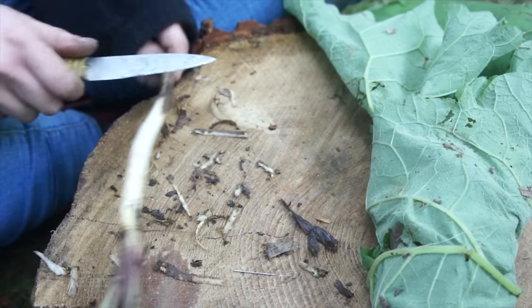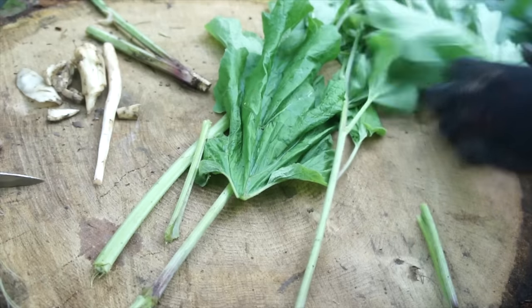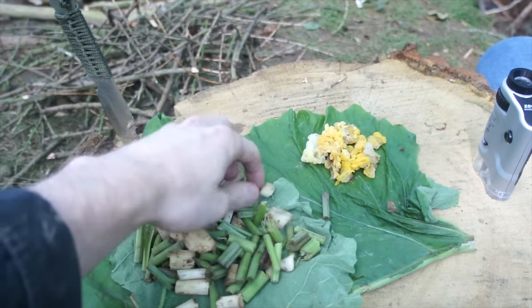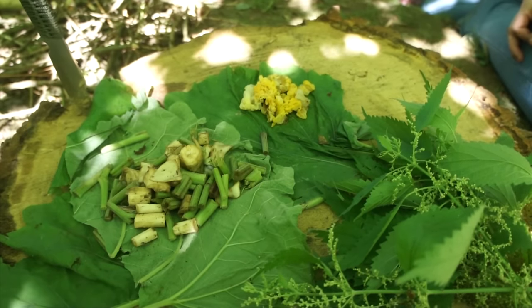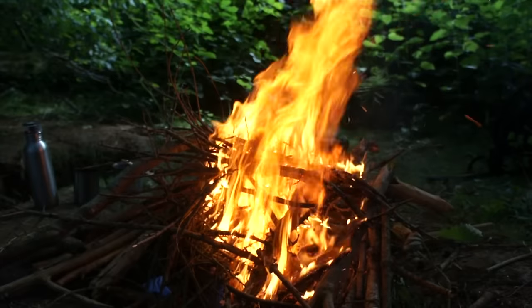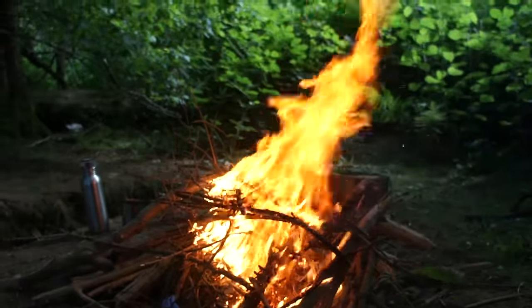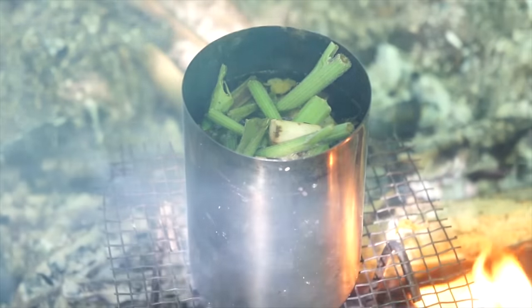So we've got some chopped up burdock root, some burdock stem, some Tremella mesenterica and a bit of Dacrymyces - both edible. What we need to do is par boil the lot in a separate cup just to remove the contaminants and clean it. Figured I'd throw some nettles in there too, because why not. Let's get cooking. In goes the Tremella - and now we just leave that to boil.